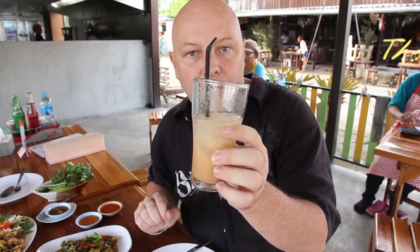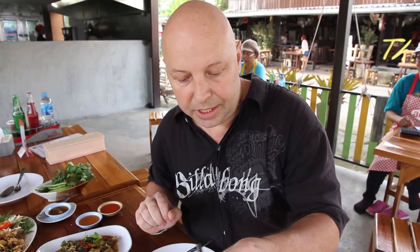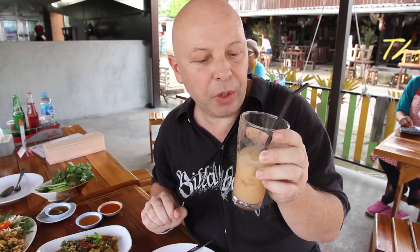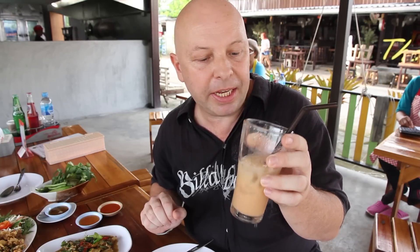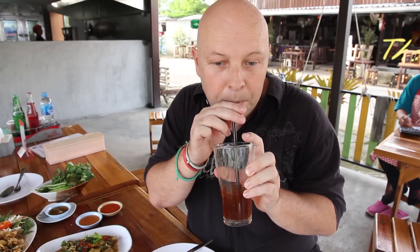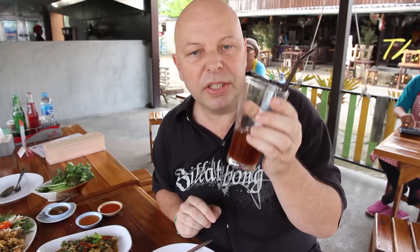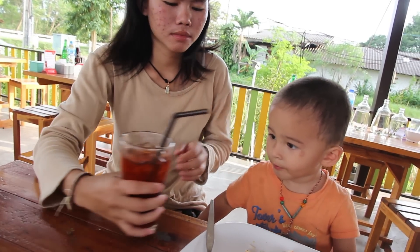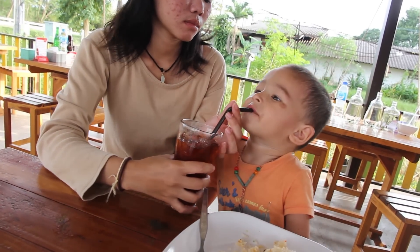For drinks, I got a Thai iced tea — a milky iced tea, Char Yen — just sweet and milky with a very subtle tea flavour. Really good and very cold. Awn got Char Damien which is a black iced tea. The tea flavour in this one is a lot stronger. She really likes these. It's quite sweet, on ice and really cold — very refreshing.